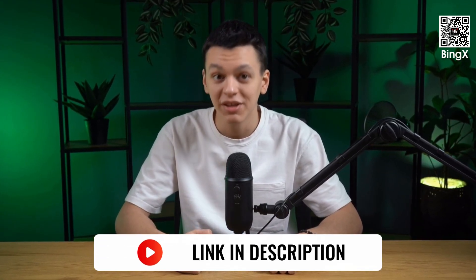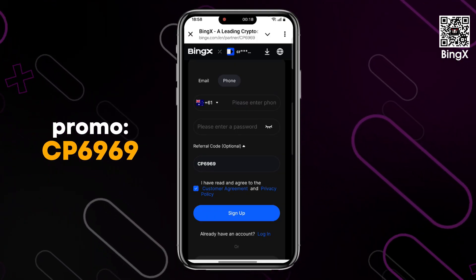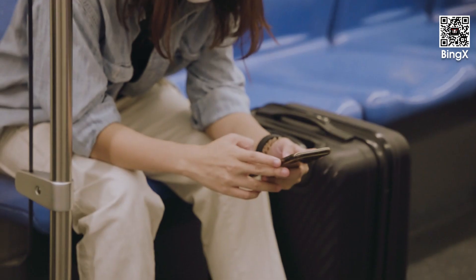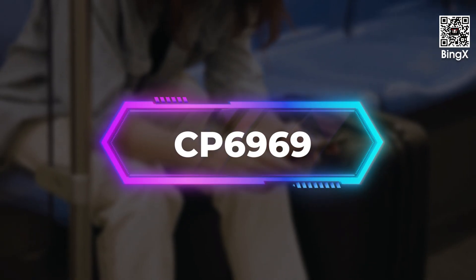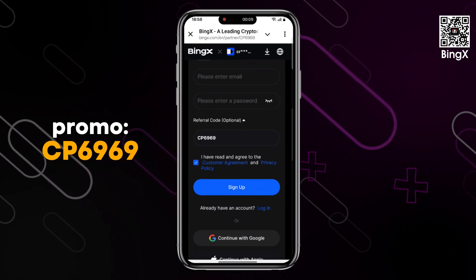To create an account, first go to the official Binks Exchange website via the link in the description and go directly to the registration section. Important note: if you followed the link but are registering in the app, you must enter the referral code during registration — you won't be able to enter it later. You can see the code on the screen.